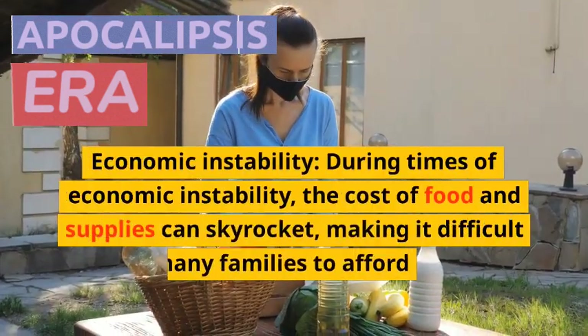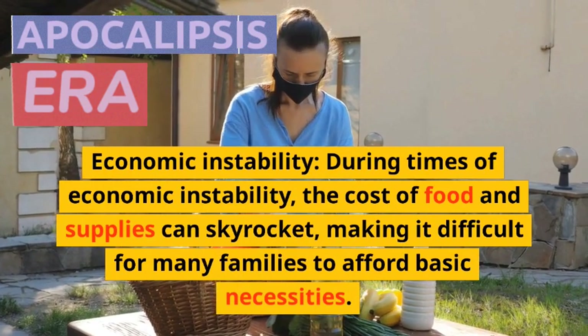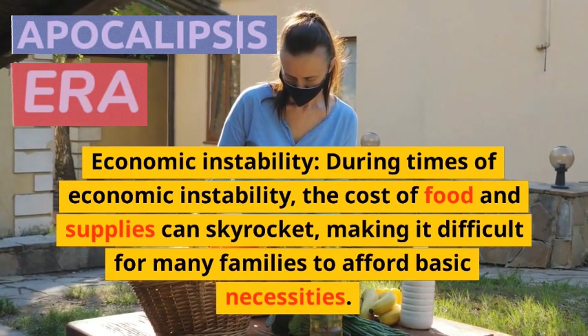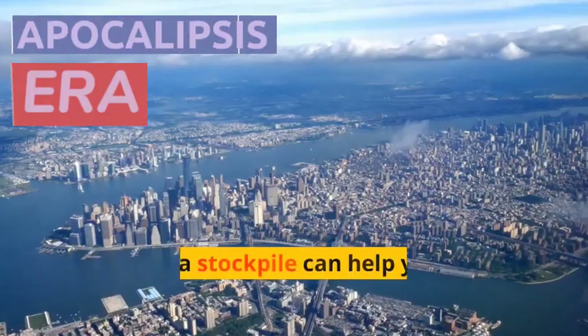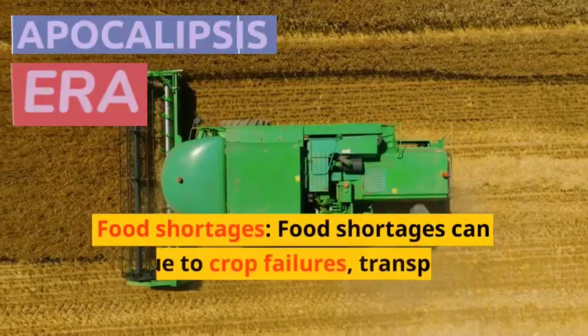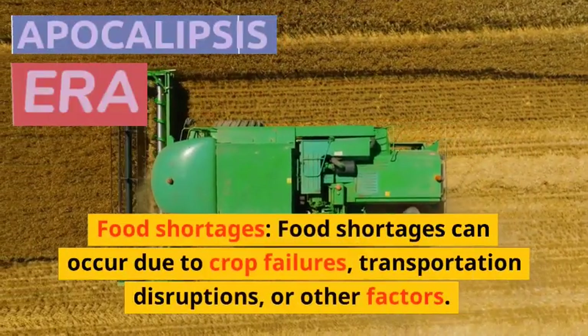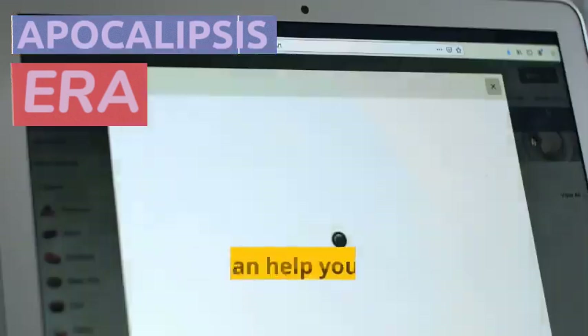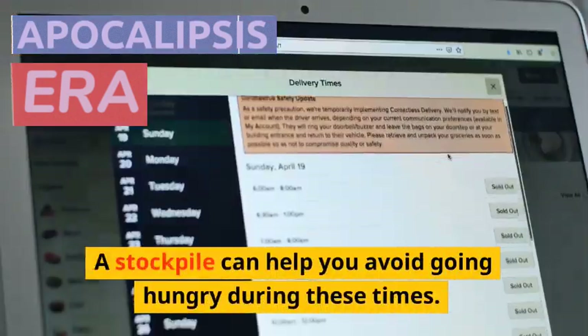Economic instability. During times of economic instability, the cost of food and supplies can skyrocket, making it difficult for many families to afford basic necessities. Building a stockpile can help you avoid paying high prices during such times. Food shortages can also occur due to crop failures, transportation disruptions, or other factors, and a stockpile can help you avoid going hungry during these times.